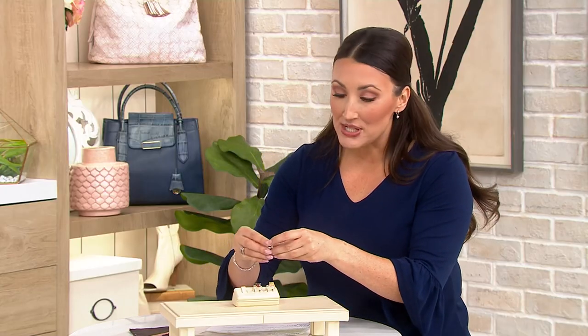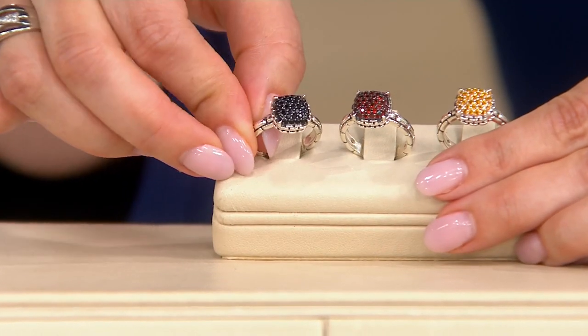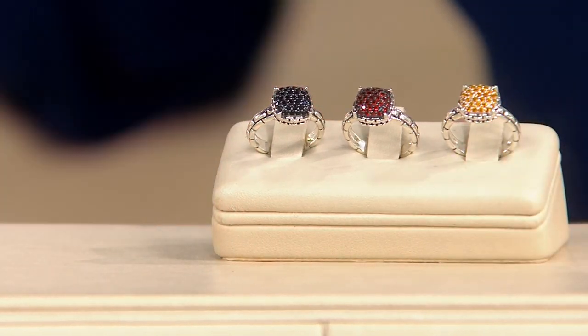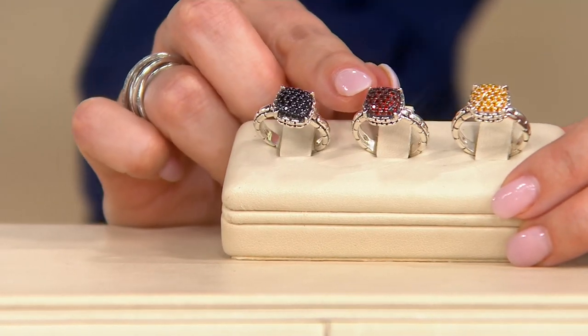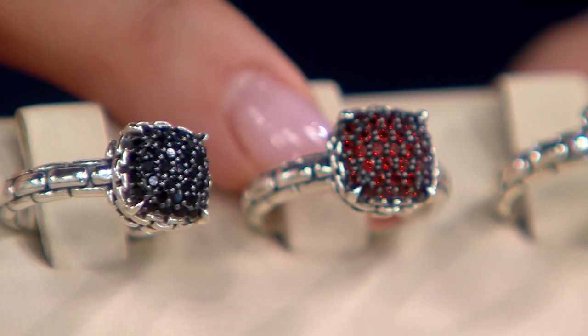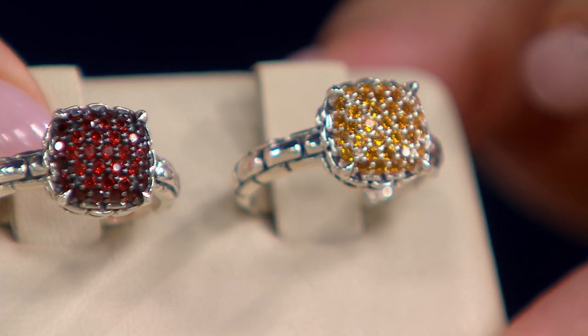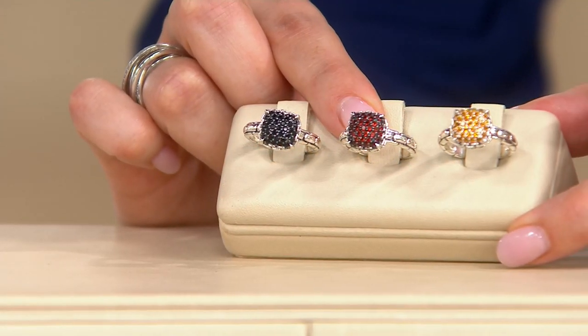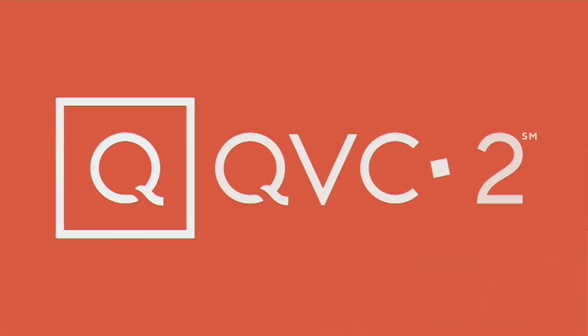We are loving the black spinel, but we have options — and at this clearance price, if you're loving two of them, maybe you could treat yourself to both. We have the black spinel, the gorgeous garnet, and the citrine. This is J417344, the Silver Signature Pave Gemstone Ring. A clearance price today of $103.55 — absolutely incredible. Five easy payments of $20.71. Now is the time to call if you haven't already done so.